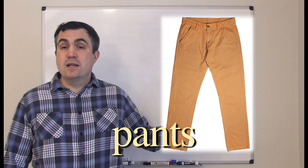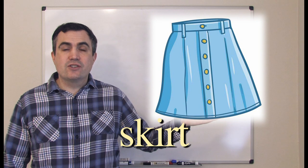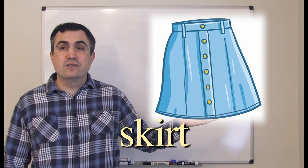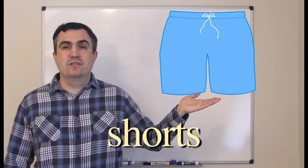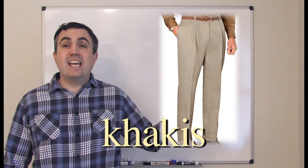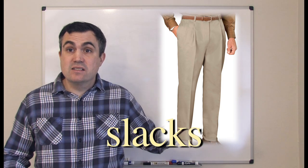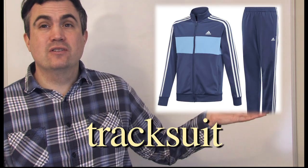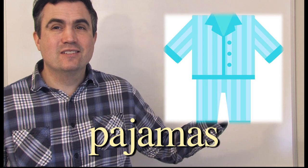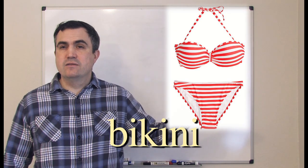Pants. Jeans. Skirt. Dress. Shorts. Khakis, or maybe slacks. Sweat pants. Tracksuit. Pajamas. Swimsuit. Bikini.